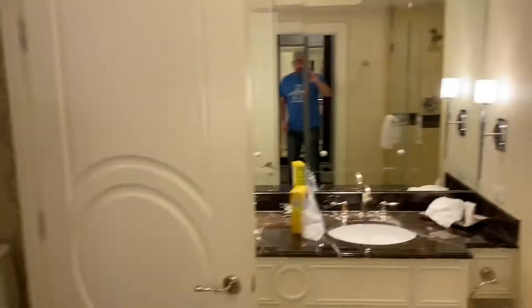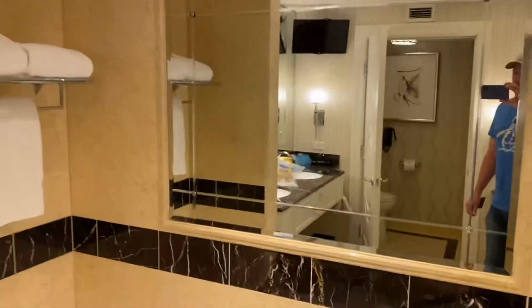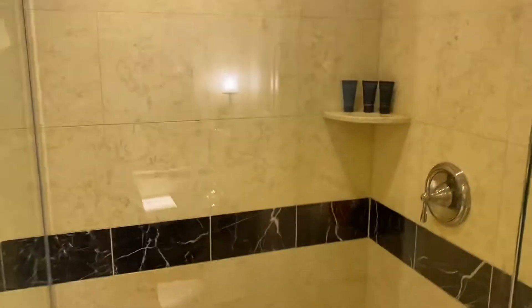It's got a nice little makeup area and this space here and a lot of mirrors everywhere. Nice shower, nice tile work.